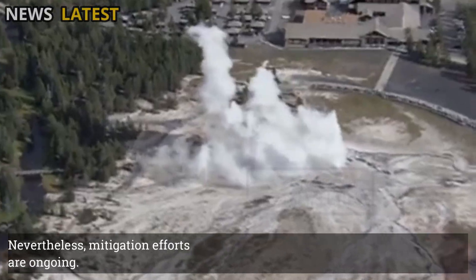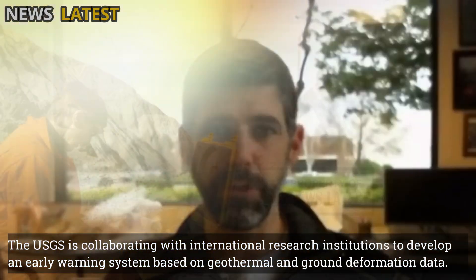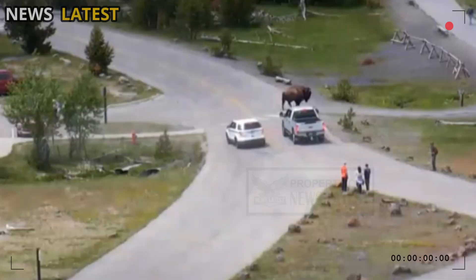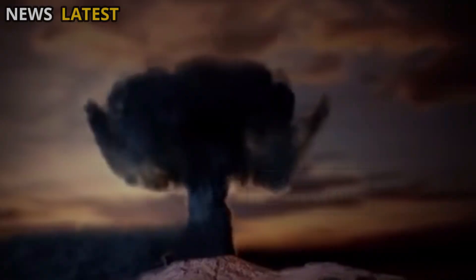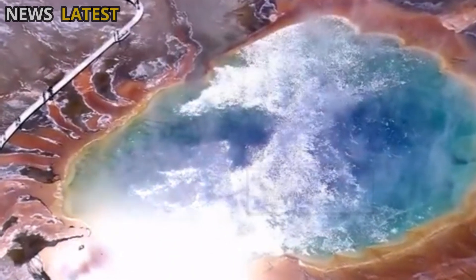Nevertheless, mitigation efforts are ongoing. The USGS is collaborating with international research institutions to develop an early warning system based on geothermal and ground deformation data. Public education is also being intensified to ensure that even small amounts of activity at Yellowstone do not necessarily indicate a threat of a major eruption, but instead are a natural part of an active geothermal system.